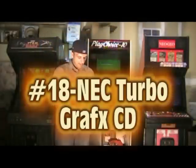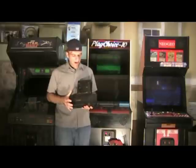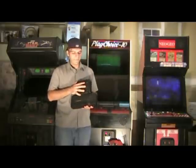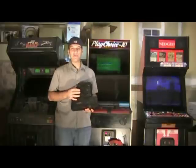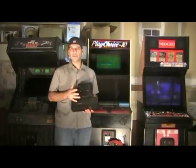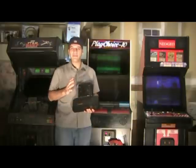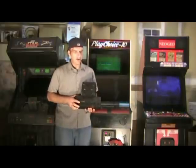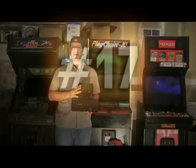Number 18 on my list is the NEC TurboGrafx CD attachment for the TurboGrafx-16. It came out in 1990 in the United States and it's actually the very first console to play CDs here in the States, which is kind of cool. It was very expensive when it first came out — about a $400 price tag US dollars — and because of that it didn't sell very well. But it's got a lot of great games and I definitely recommend checking it out. There are a couple of emulators on the Wii and other downloads where you can check out some games.